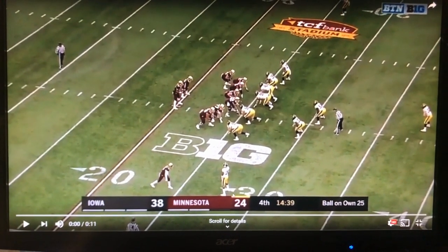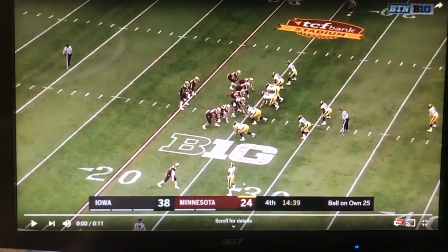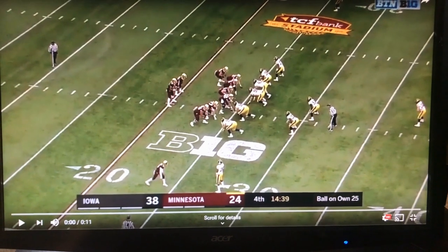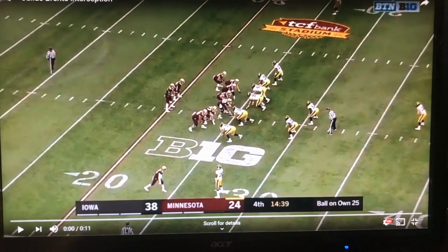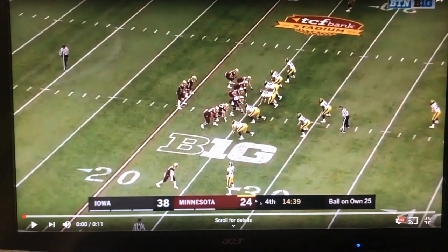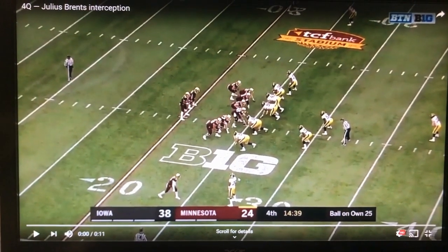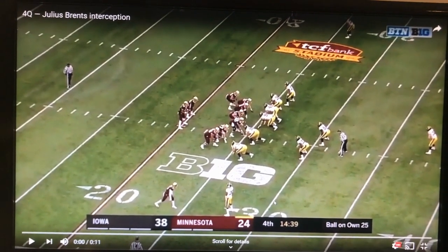On this play at Minnesota in 2018, Brents is at the bottom of the screen. Jake Gervas is the single high safety in the middle of the field — a different look than Iowa's typical two-high safety coverage with each safety playing a half. Tyler Johnson of Minnesota runs a go route against Julius. Being in the off position, Brents makes a quarter turn, sees the quarterback, turns and runs, finds the football, high points it, and intercepts it.